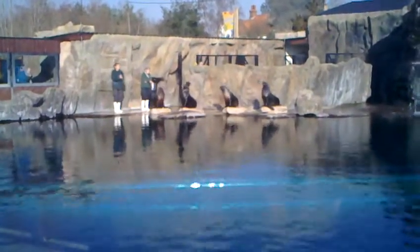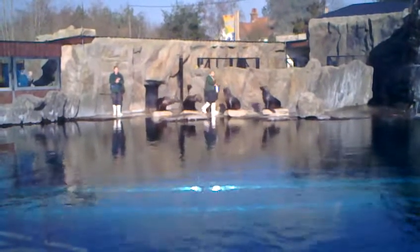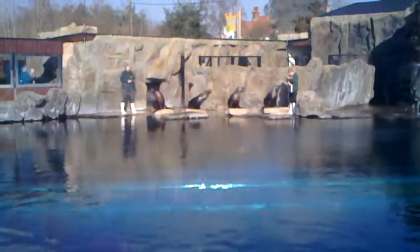So these are the four young ladies we've brought out for today's display. We do of course have a fifth sea lion here at Playa Patagonia. Her name is Paris and she's currently enjoying some tasty fish in the houses behind us.